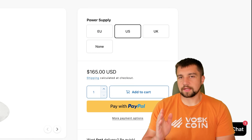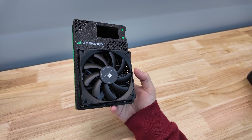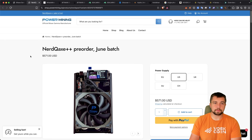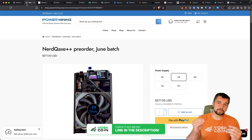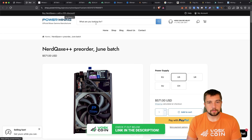Would you be interested in a limited edition collaboration for a Voskcoin Green BitAxe Gamma, or maybe even a NerdQX++? What if we put a node in the mix so you could be truly solo mining Bitcoin on a small scale? Let me know in the comments. If you want to grab the Gamma or the NerdQX++ right now, use our link in the video description and support the channel — get that 10% discount with code Voskcoin.